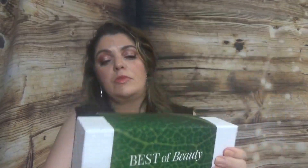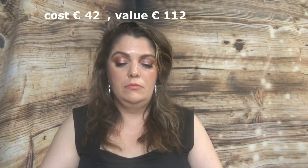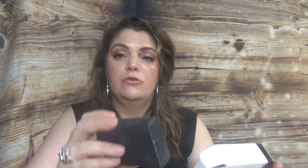The next box is the Best of Beauty Vegan Edit, which looks like this — comes with the same sleeve and the exact same style box inside. I can already see a favorite product! Let's start from the beginning: the first thing here is Sister and Co Skin Food Deep Cleanse Ultimate Detoxifying Soap Bar. It's a black soap and I know already who's going to use this one — not me!